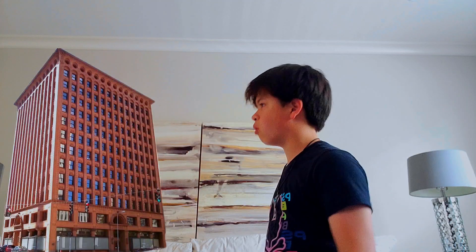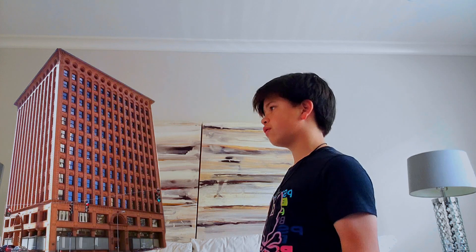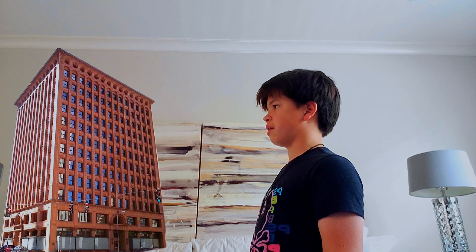Oh my gosh, not another one of these boring buildings again. They're just made of the same materials over and over again, and there's nothing new about them. Aren't you tired of that?